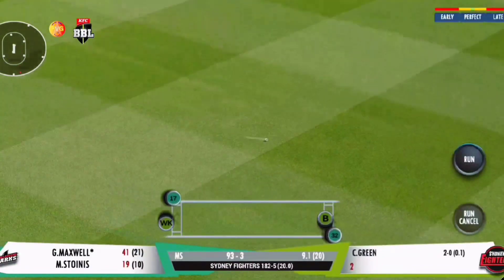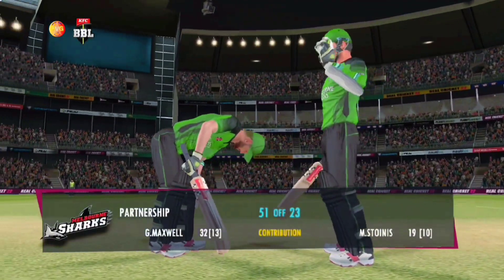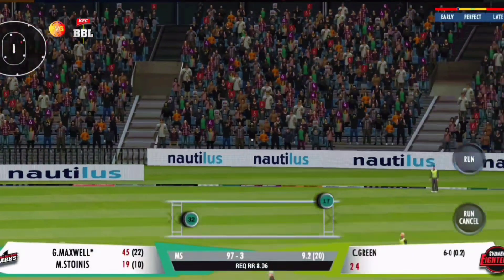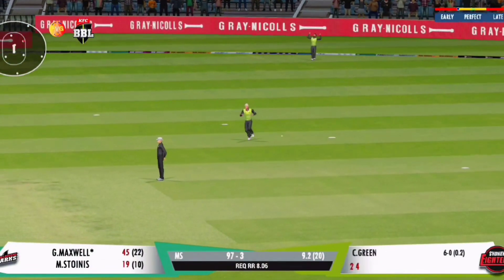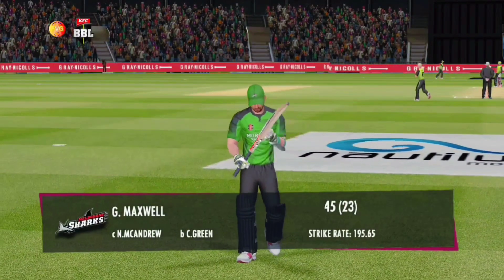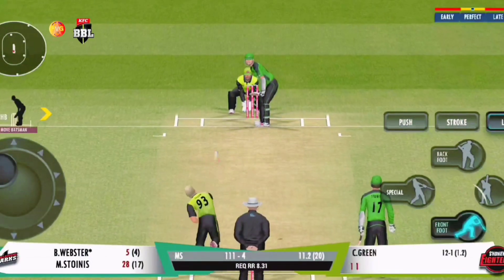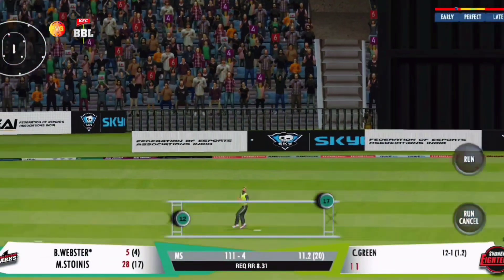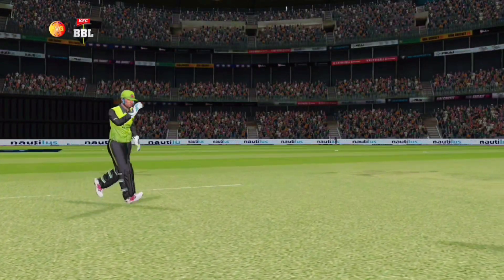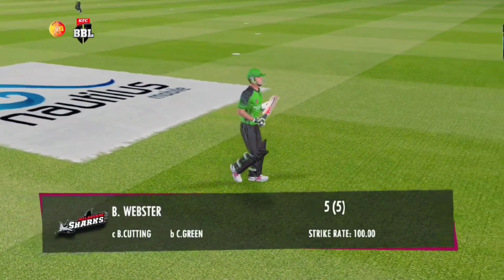Wonderful placement — he knows exactly where the fielders are. What a match-defining partnership this is proving to be! Excellent. Gone — nicely taken, got the wicket he wanted. Terrific stuff, the fielding side looks overjoyed by the breakthrough. That's caught brilliantly — set up and gets the reward at the end.